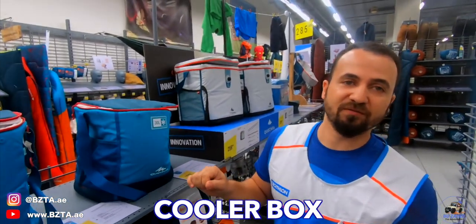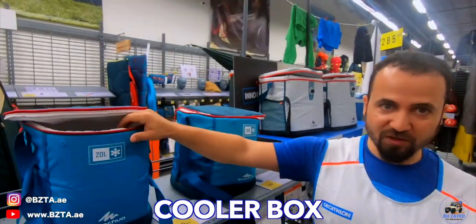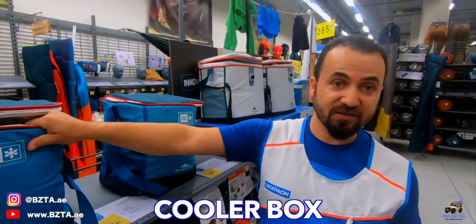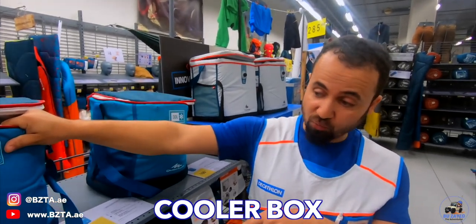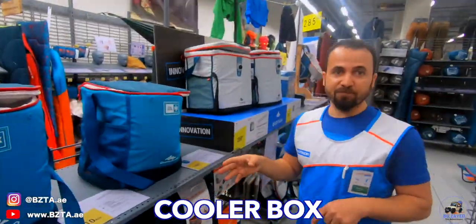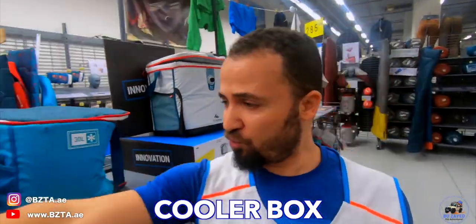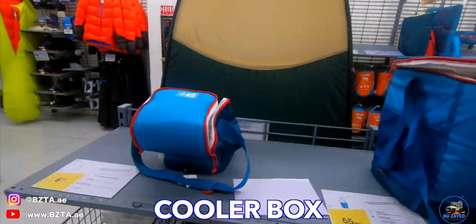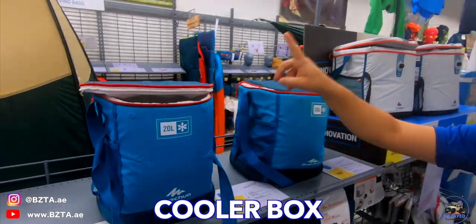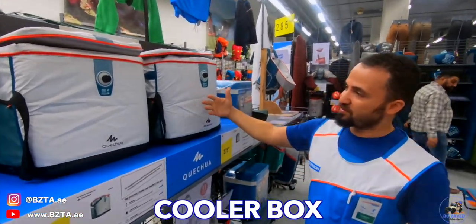I want to mention the stainless steel quality. The grade goes from 19 to 25. If it is below 19, I advise you not to use that kind of stainless steel. Above 19 or 20 is good stainless steel to use — it gives you a good taste for your food and liquid drinks. We have cups here in aluminium and stainless steel. I advise stainless steel always to keep the taste of your liquid drinks unchanged.